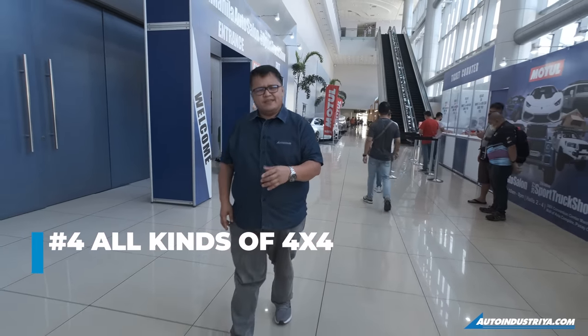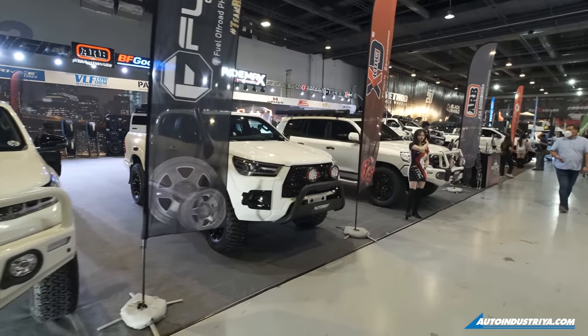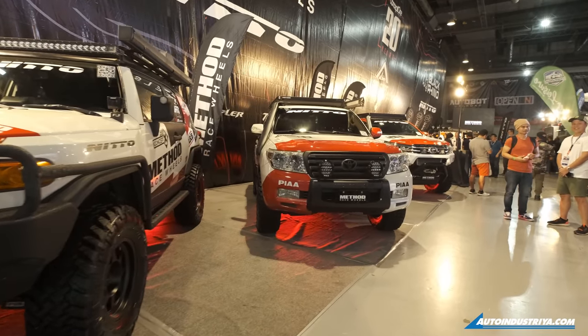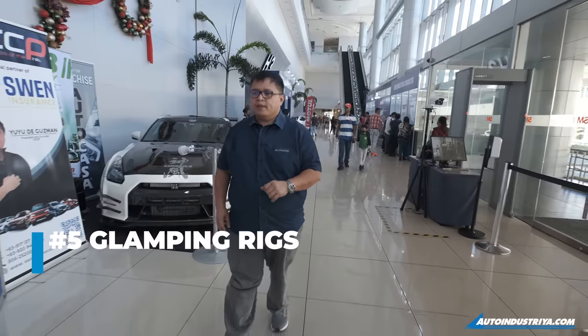Number four — did I say it's also the Sport Truck Show? You'll find a lot of neat trucks inside. 4x4 rigs with all kinds of height and all kinds of modifications. All the big tires you want to take on your next 4x4 adventure are at the Sport Truck Show.